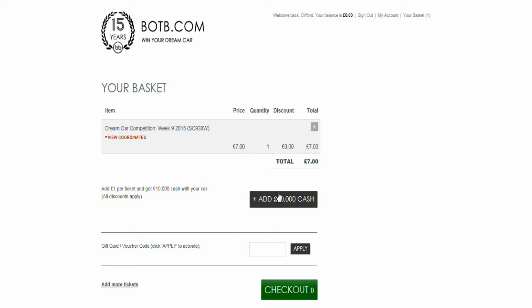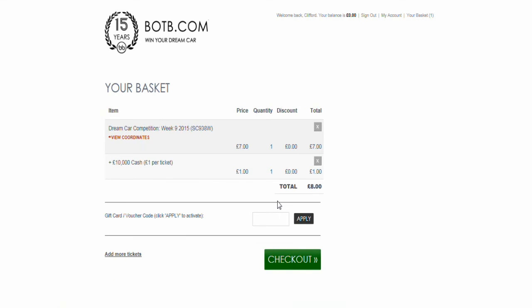At checkout, you can also add £10,000 cash for eight pounds if you wanted to — that's good for adding options. Then check out. There are a few other things to know about these competitions, so let's go back to the site.